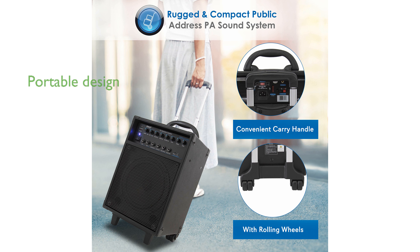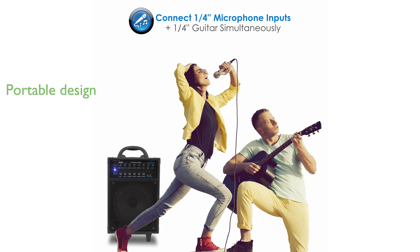Equipped with a rechargeable battery and a telescoping handle with wheels, this PA system is both portable and convenient for outdoor or indoor events.